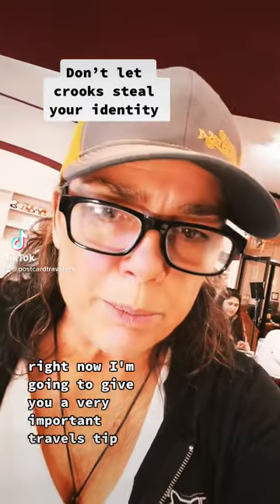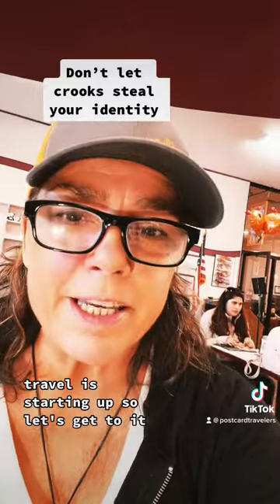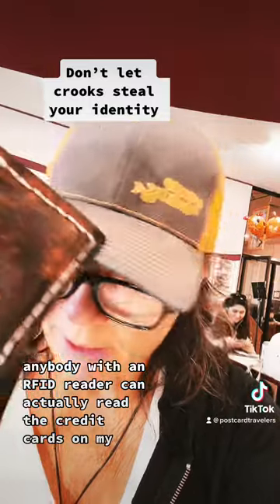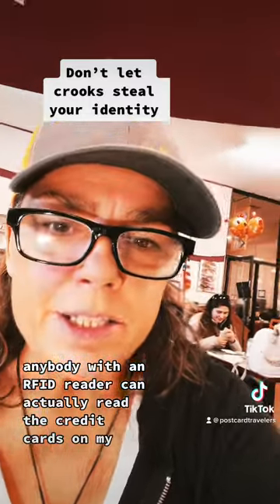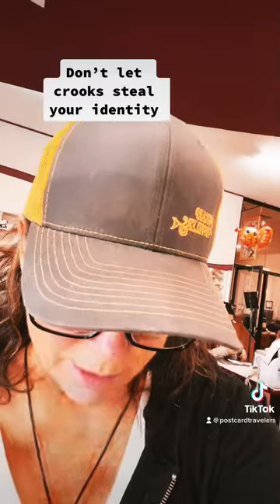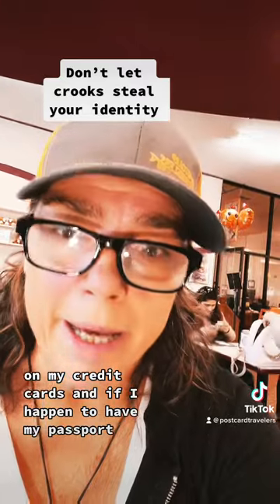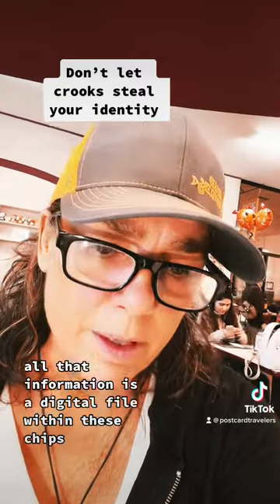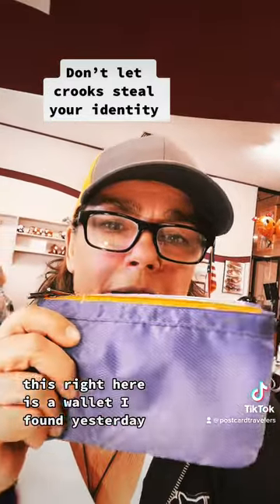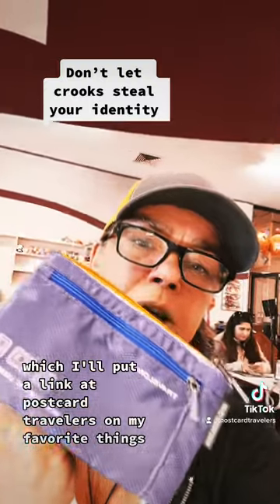Right now I'm going to give you a very important travel tip — travel is starting up so let's get to it. This right here is my wallet. Anybody with an RFID reader can actually read the credit cards in my wallet, and if I happen to have my passport, all that information is a digital file within these chips.